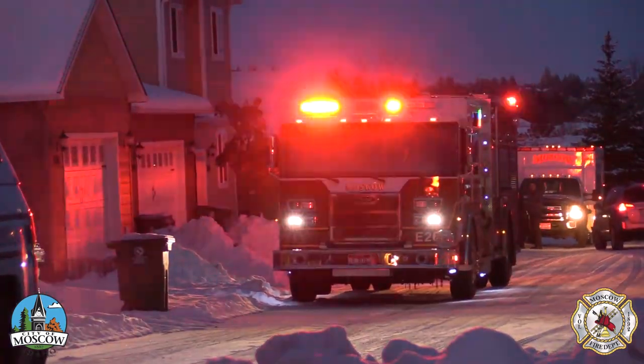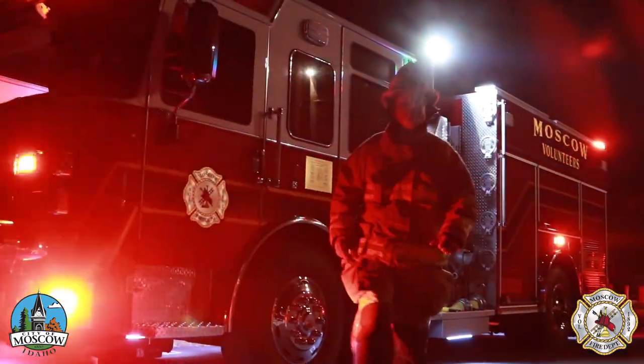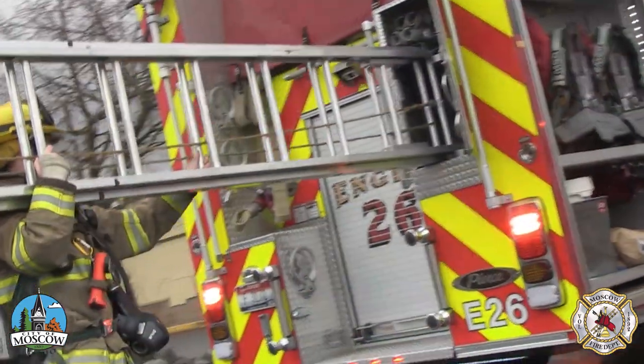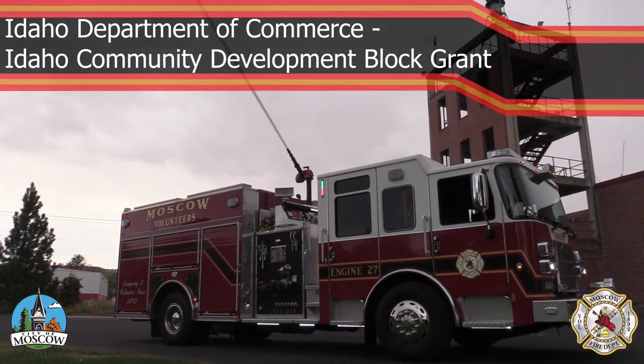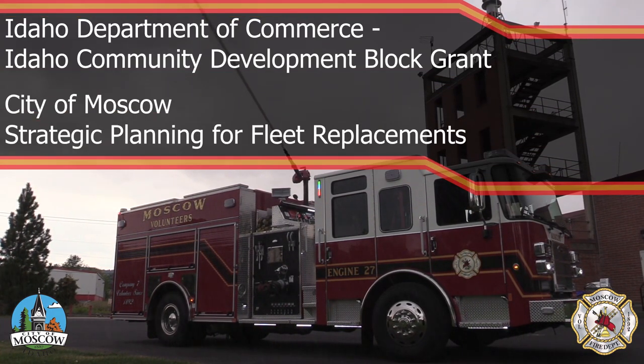Moscow's new fire engines have already made a tremendous difference for our volunteer firefighters thanks to improved features and technology. One new engine was partially funded by an Idaho Community Development Block Grant, with the remainder through the city's strategic efforts to fund fleet replacements.